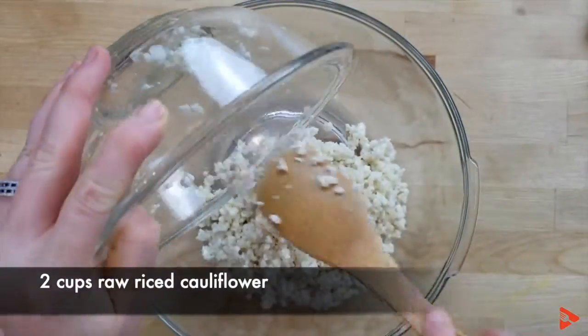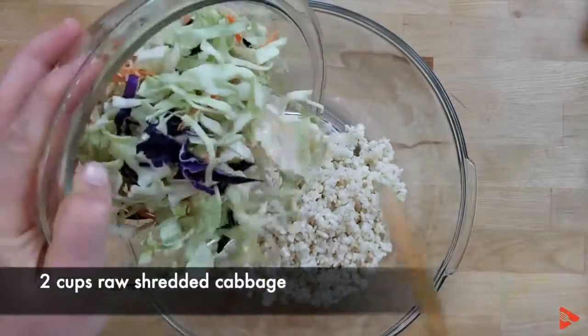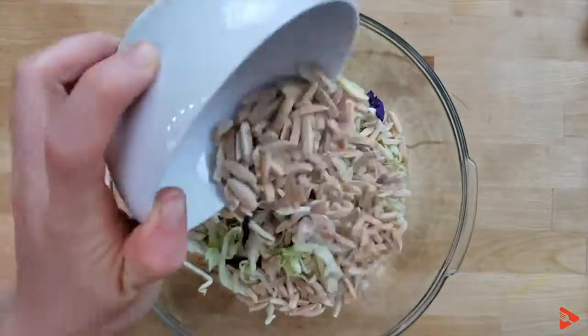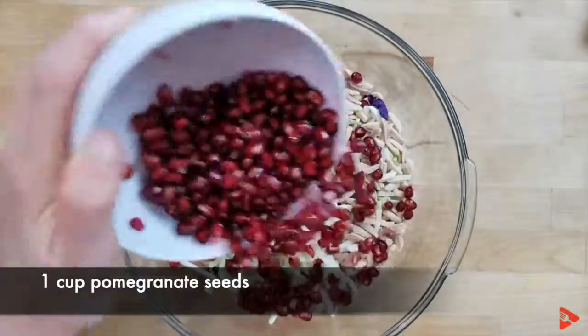I love cauliflower rice because it's a wonderful way to replace regular starchy white rice. Instead of getting refined white rice, you can replace it with cauliflower rice and use it in all your favorite recipes. It's super high in fiber and low in carbohydrates.